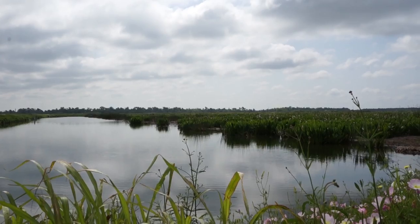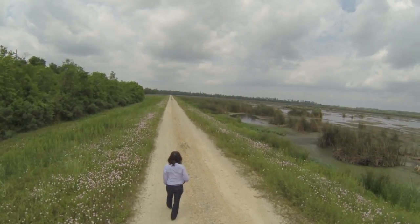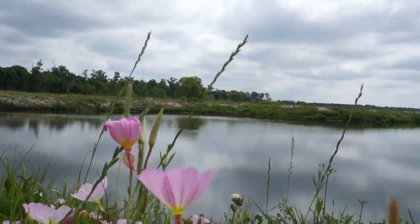Cattail Marsh Scenic Wetlands offers over 900 acres of wetlands as well as jogging, hiking, horse riding, bird watching and wildlife photography. This is an ornithologist's or twitcher's paradise.